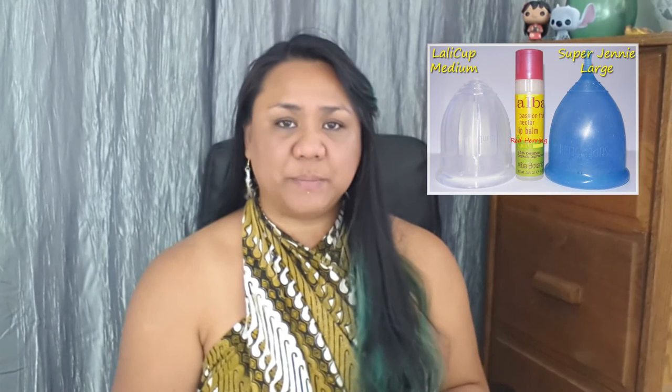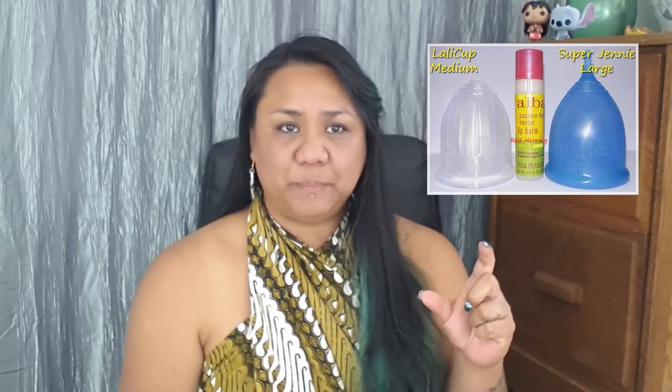Besides doing these videos, I also do several photographs of cups and usually they are comparison photos. Here is one of those — it gives you a size comparison of the cups side by side. I like to use a little container of lip balm, just the standard size, as it gives you an idea of how large or small a menstrual cup is in comparison to an everyday item you might have on hand. I always post my pictures on my Facebook page at Krabby Patties, but you can also find my photos on Pinterest.